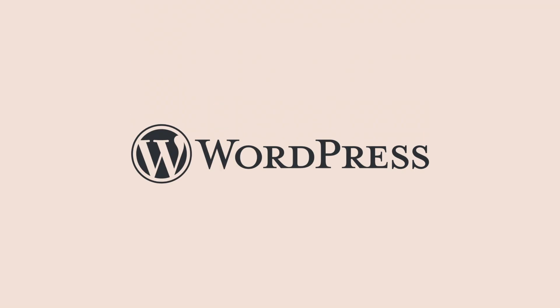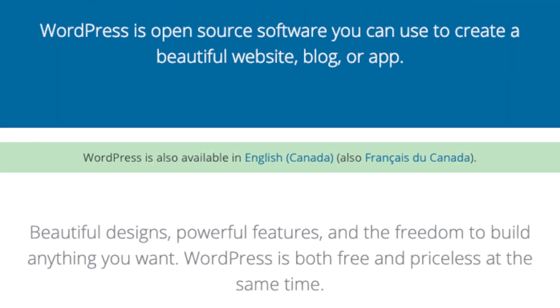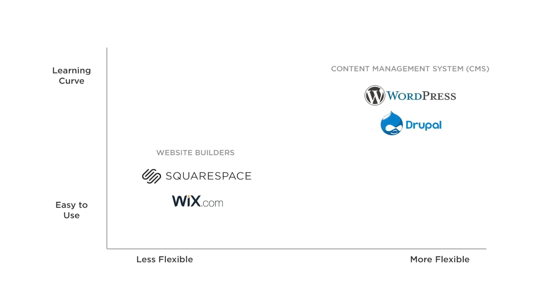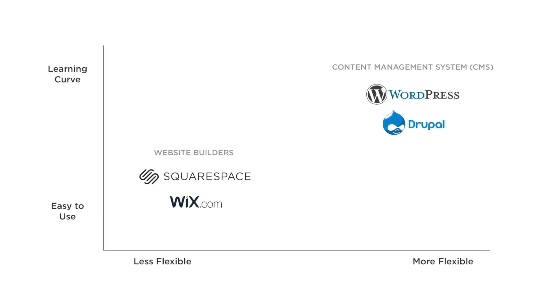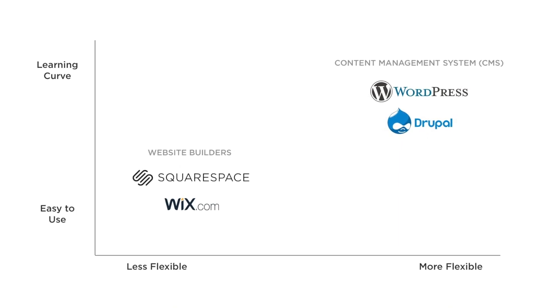Finally, you might want to consider WordPress. If you build your website on Squarespace, or any website builder for that matter, you will need to use their hosting for the lifespan of the website — you can't just export your website and put it on a new host. If this bothers you, I'd suggest looking at WordPress as an alternative. WordPress isn't a website builder; it's an open-source content management system, or CMS. CMSs have steeper learning curves than website builders like Squarespace, but are much, much more flexible. You can change hosts and customize your website with a huge selection of WordPress plugins and themes.